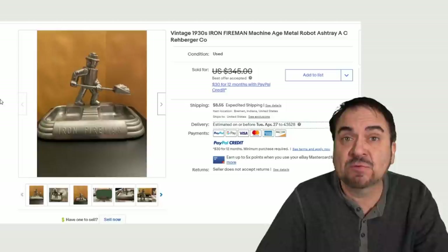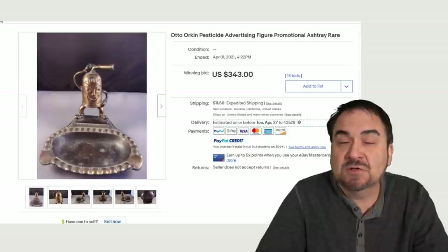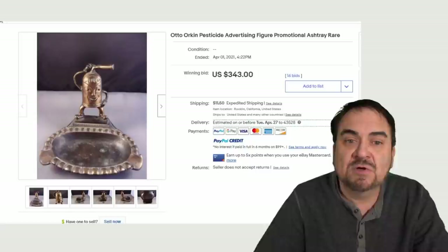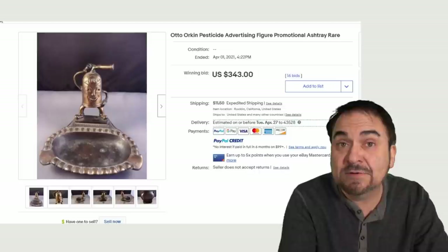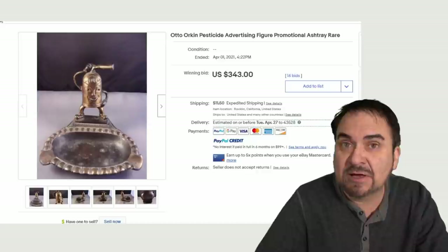Cross-category interest — every one I've shown you pretty much has it. You've got the tobacco area, ashtrays, Machine Age, Art Deco. This is advertising as well — Orkin. There are many different areas these could go into. This is an Orkin ashtray, probably from the 50s or maybe even earlier than that. It's early, it's rare. They probably only made a handful for the whole country — maybe it was even a giveaway or a promotional item. $343 with 16 bids.